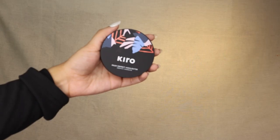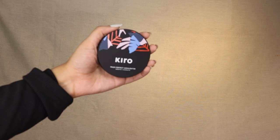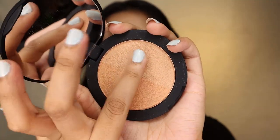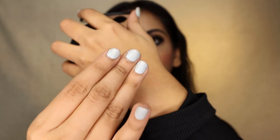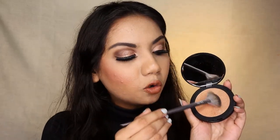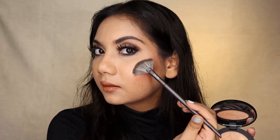For my highlighter I'm using the Prism Perfect Highlighter from KIRO. The duo highlighter is infused with reflective micro pearl pigments for a natural-looking intense glow, and contains calendula oil and rosehip oil to moisturize your skin. It works for both subtle highlighting and a bolder look if you layer it — it's so buttery and smooth, and doesn't look chunky. Today I'm using the lighter golden shade, and just look at that glow.